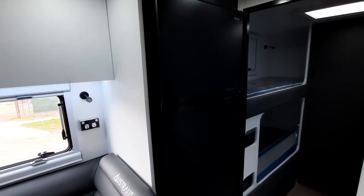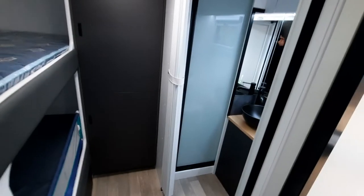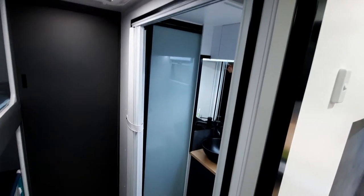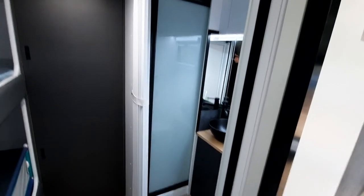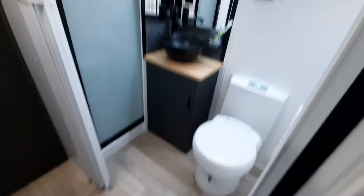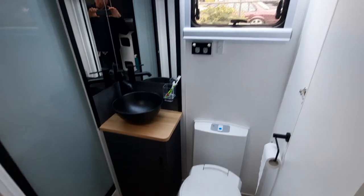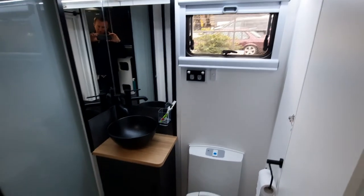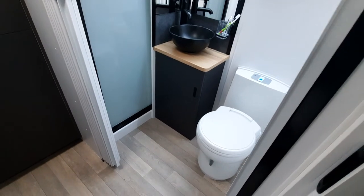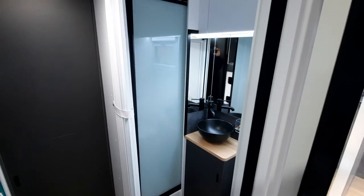This one's a little different from our other models — this customer has decided to option in the concertina door to make it easier to get inside and give you plenty of room, especially with small children. It really opens up that ensuite. That's a no-charge option, so if you decide you want to change the glass door for a concertina door, we can do that at no charge.